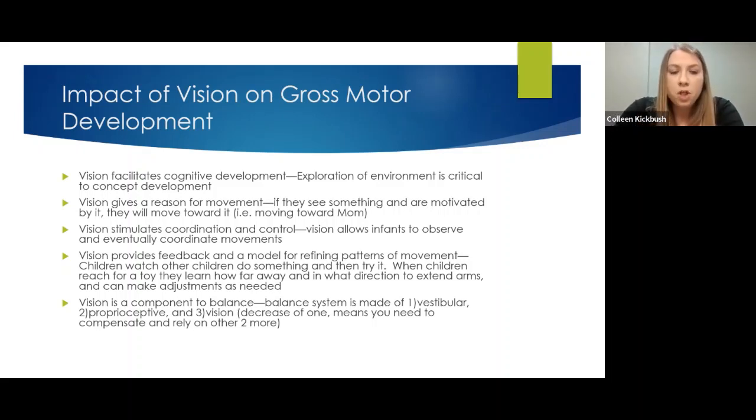Vision really does facilitate cognitive development. Exploration of your environment is critical to concept development, and when kids lack incidental learning, that can really be hindered. Vision also gives us a reason for movement — when children see what you or a sibling is doing, they're motivated to move toward it. We'll need to provide accommodations: using our voice more to call them over, or using toys that make noise, but there are definitely things we can do to help our children develop gross motor skills just like all other children.